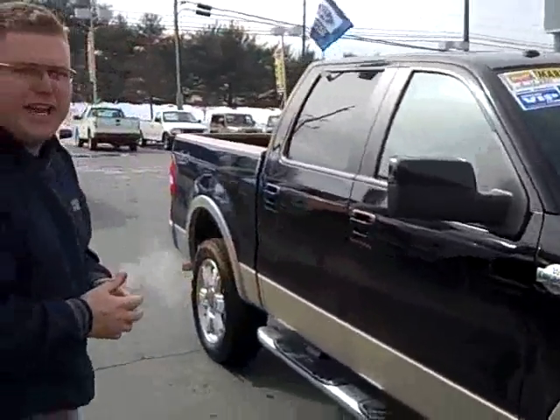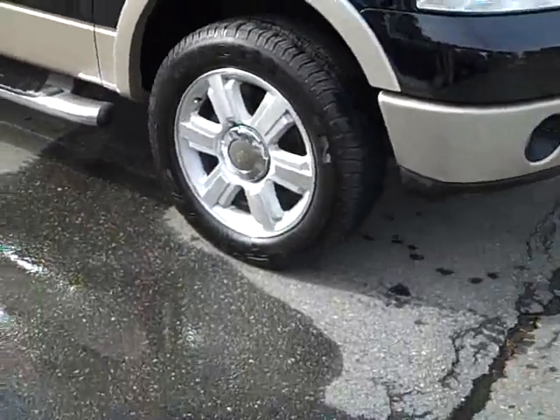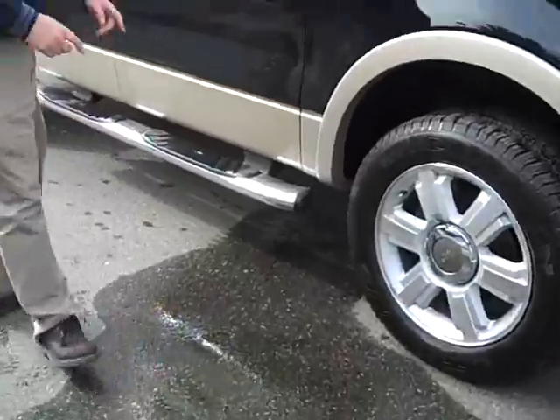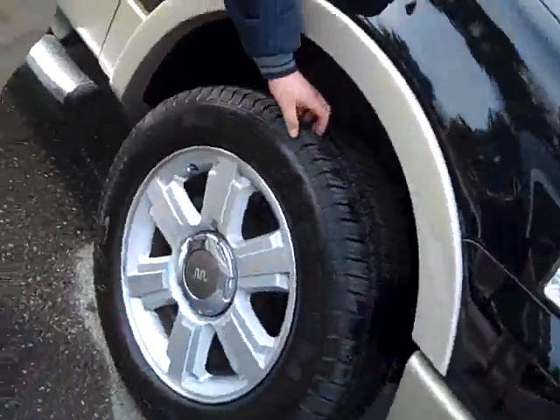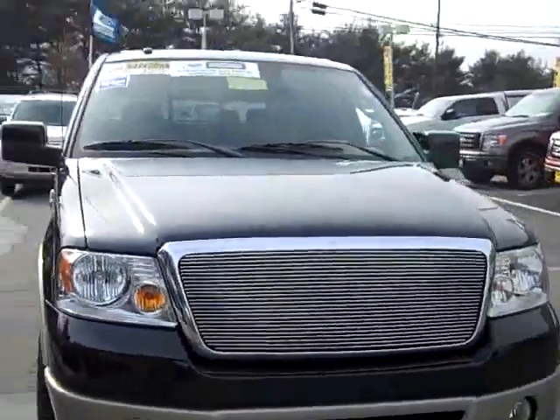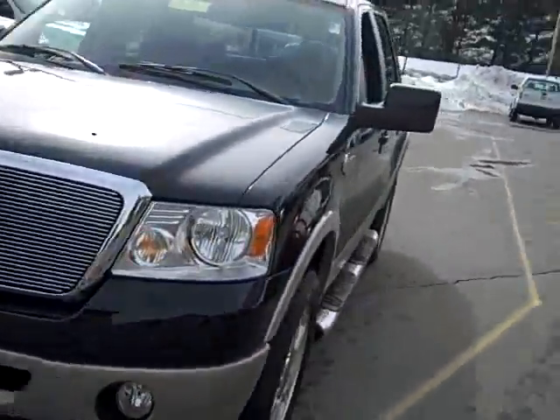Right here we've got a 2007 F-150 King Ranch Crew Cab. This is the big boy here — it's got all the options and equipment. You'll notice the running boards, the 20-inch wheels, and nice fresh Michelin tires. Not only is this loaded with equipment, but it's also Ford certified with a six-year, 100,000-mile warranty and special finance rates.